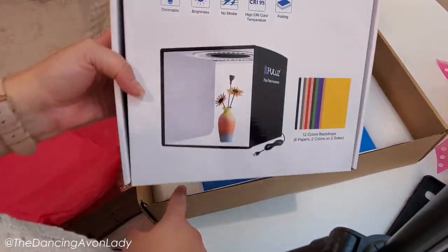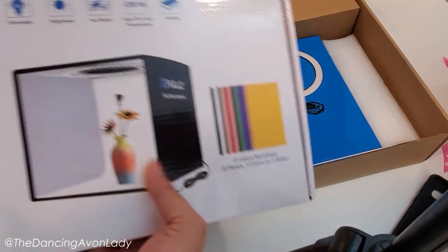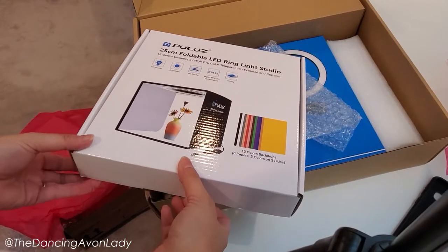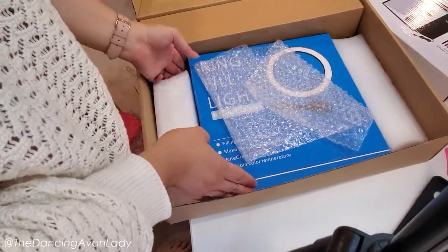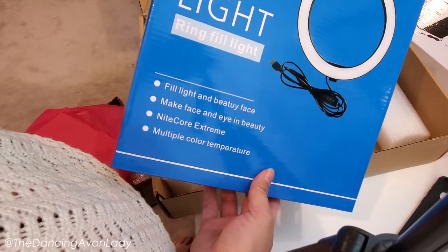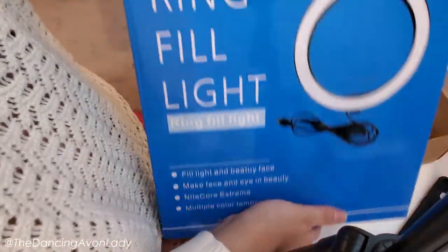Everything fits within here. I'm really impressed with how everything fit in. So this is a 20 centimeter foldable LED ring light studio — I've never used one of these before. I am so excited, I can't wait to try this out. And then we have this fill light, beauty face, make face and eye beauty, Nightcore Extreme. Multiple color temperatures — thank you, Avon.